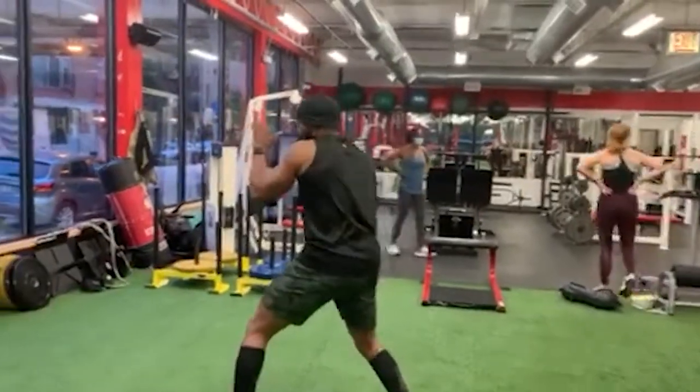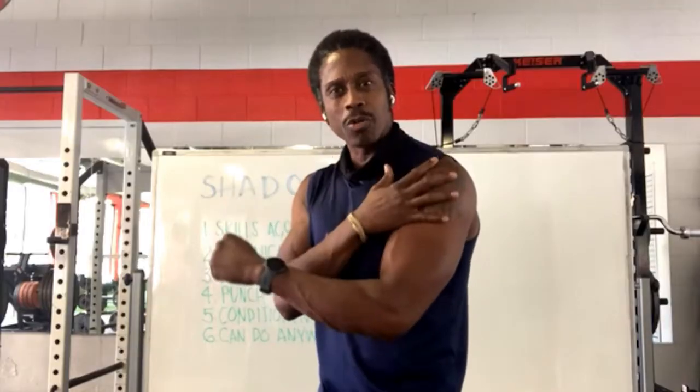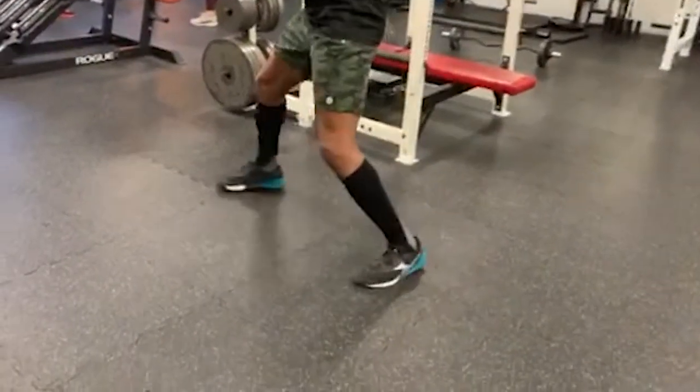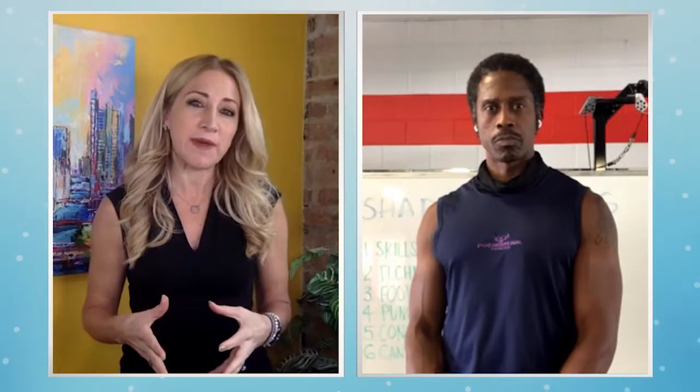Why is shadowboxing such an effective workout? Some of the immediate benefits include coordination, balance. You can work on core, endurance in the shoulders and the triceps. When you change levels, you can work on leg endurance.